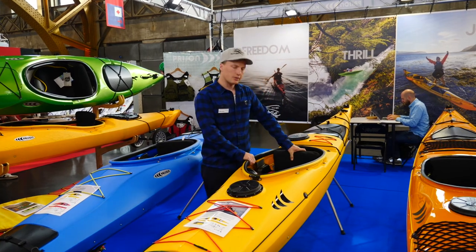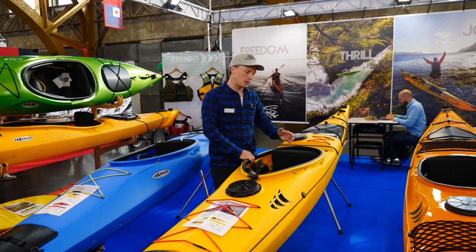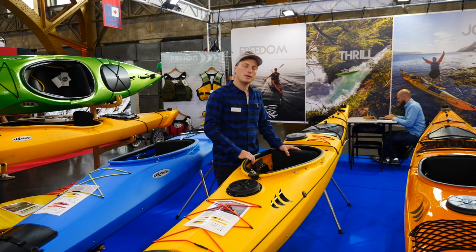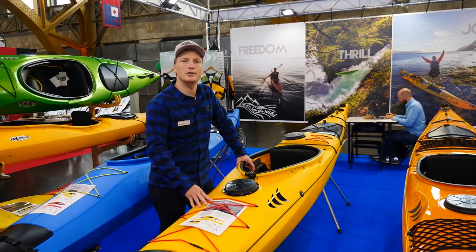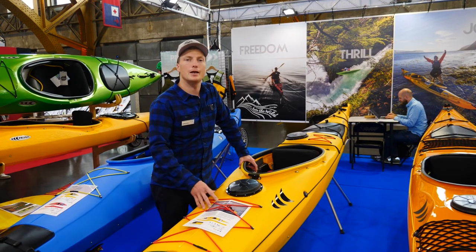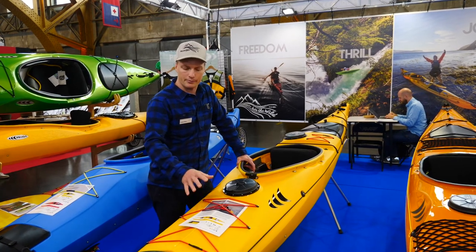Especially here in the SeaTrend GT we have a seat which is specially built for long day paddling. So if you're interested just take a look at our homepage or visit us some day, and yeah, I hope you have fun with this kayak.